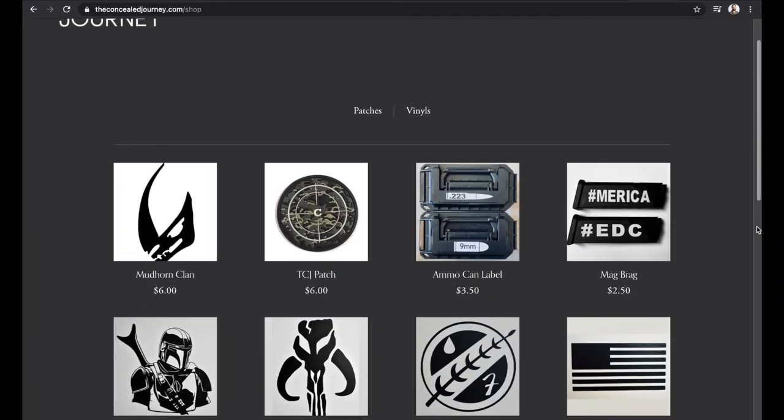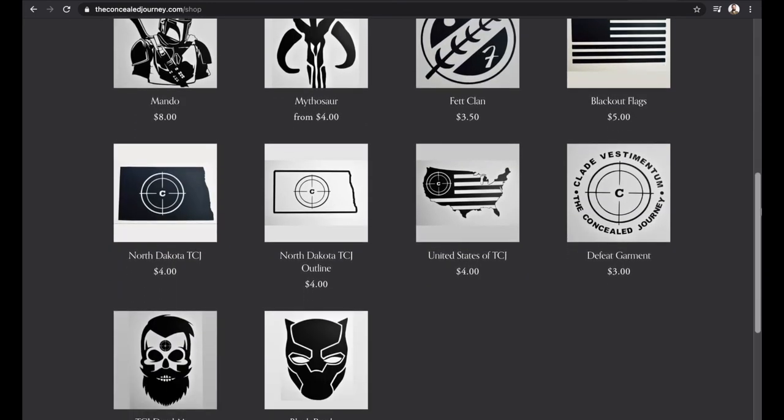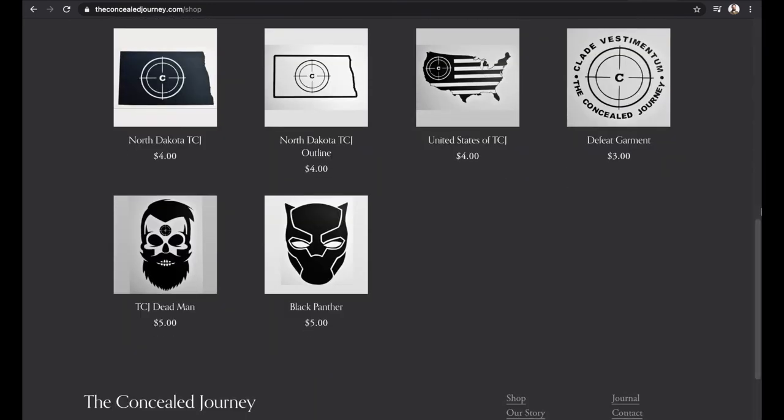Thanks again for watching. We'd love for you to check out our website, theconcealedjourney.com — we've got some swag, vinyls, ammo can labels, and our training schedule is on there as well. We really appreciate you all being here. Stay tuned and we'll see you again next time, folks.